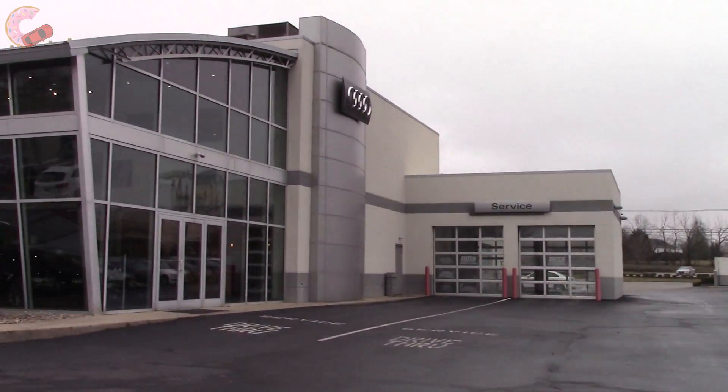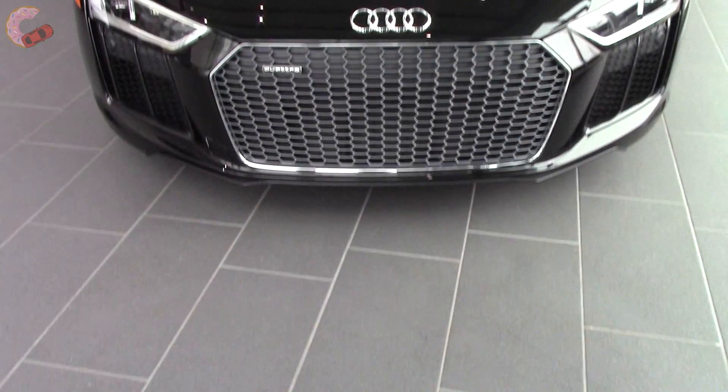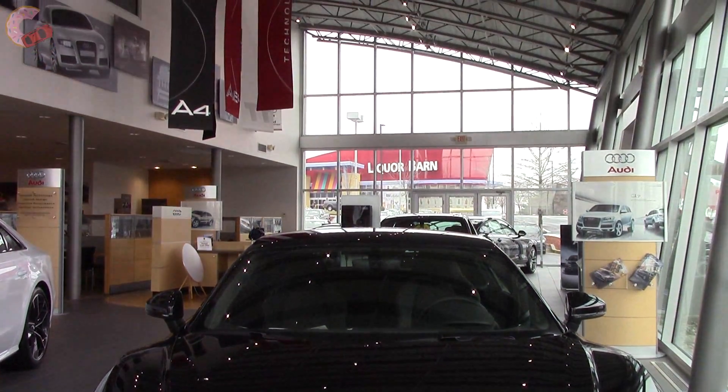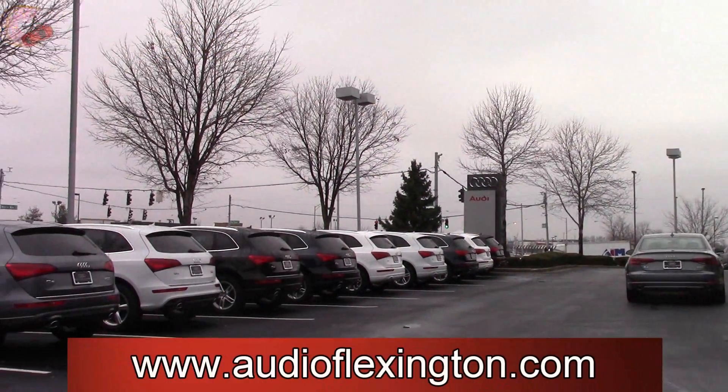We'd like to specially thank Audi of Lexington for giving us access to today's vehicle. If you'd like to find out more information about their stunning dealership and large inventory of all the Audi models, follow the link to their website provided in the video description.